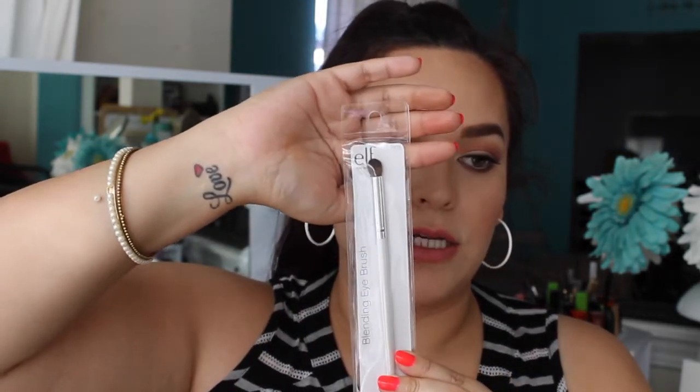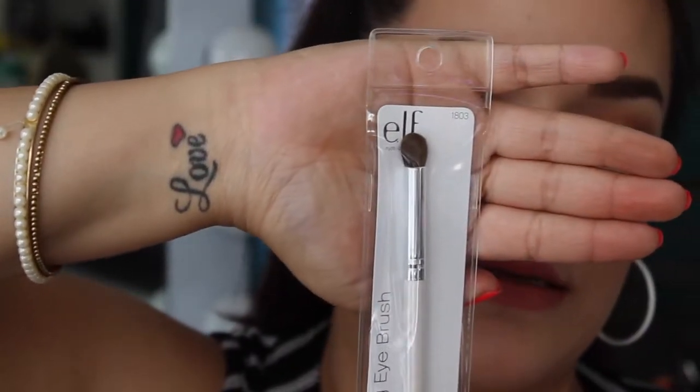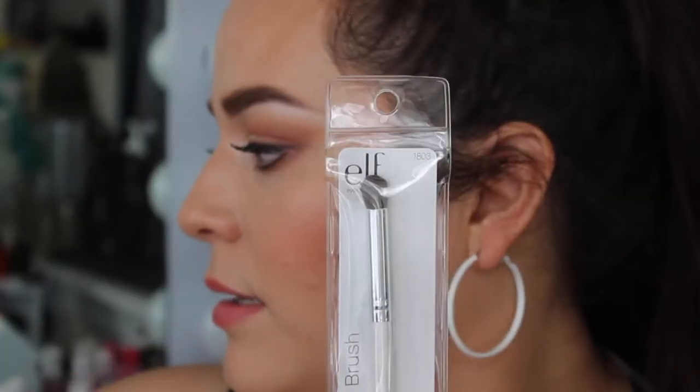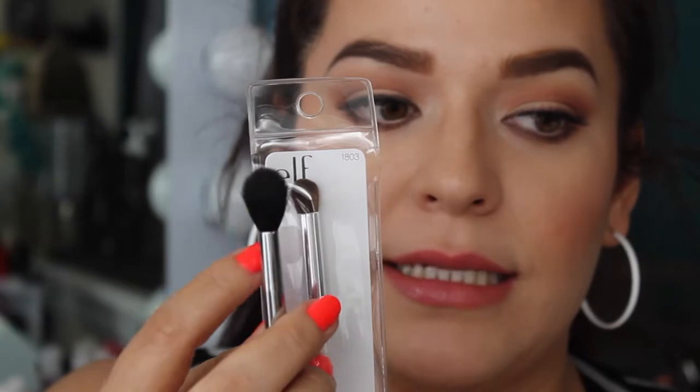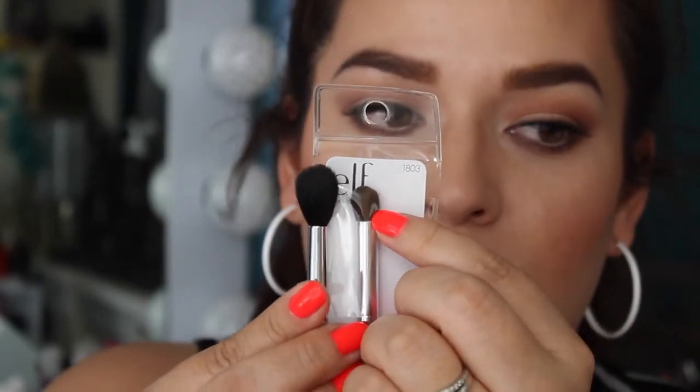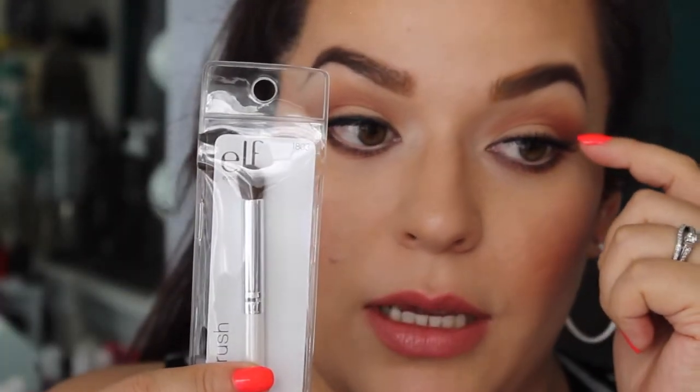Next I got an ELF blending eye brush — I've been really into ELF brushes more than usual. It's from the white collection and it's a more dense brush. It's like a smaller, denser version of the E40 from Sigma. It gives a more precise application — you can line your eyeshadow and blend it out, or apply eyeshadow underneath your eye.